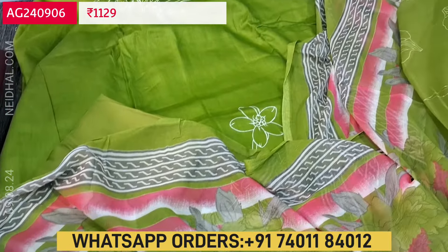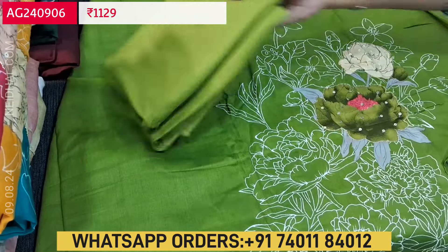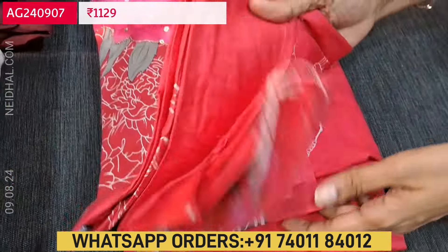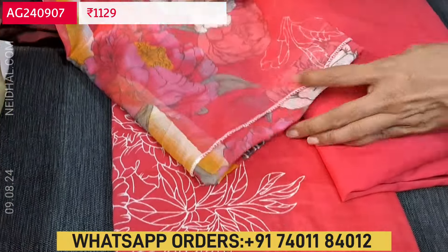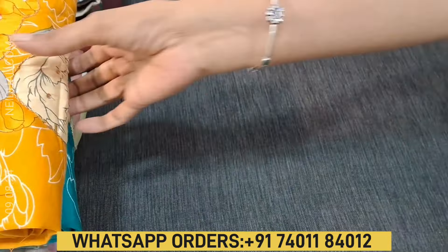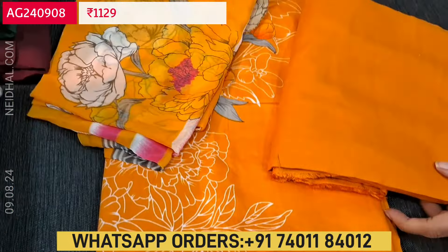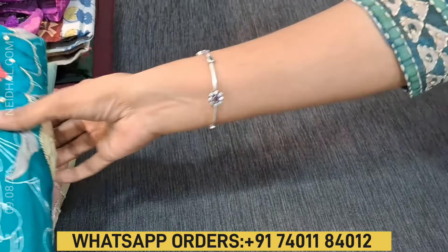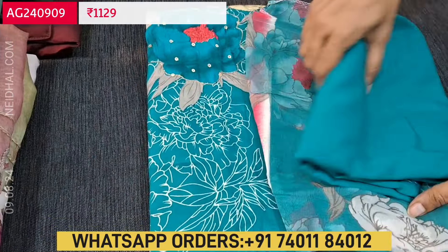The cost of this monotone satin cotton set is ₹1129. The same design is available in a bright pink color with matching bottom and printed chiffon dupatta. The third color is bright mango yellow with attractive floral print. These sets are priced at ₹1129. If you like this product, you can place your order directly from our website needle.com. The fourth color we have is turquoise blue, so totally four colors are available.